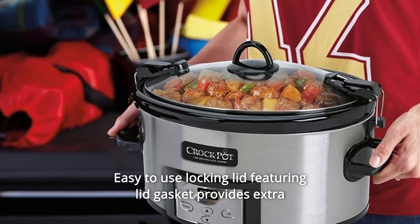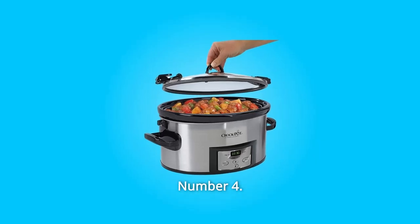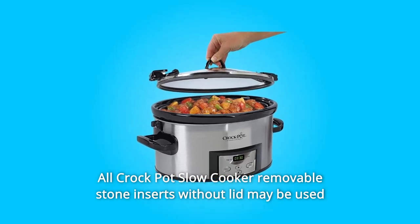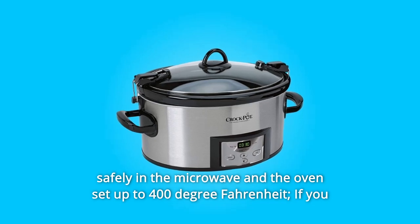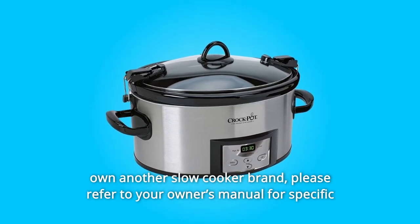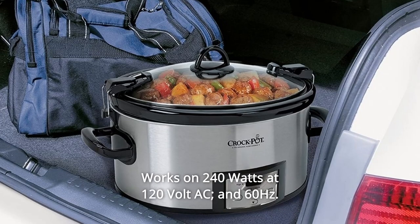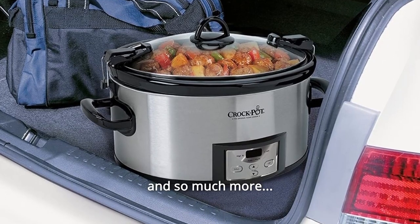Number 3: Easy-to-use locking lid featuring a lid gasket provides an extra seal for less mess on the go. Number 4: All Crock-Pot Slow Cooker removable stone inserts without lid may be used safely in the microwave and the oven set up to 400-degree Fahrenheit. If you own another slow cooker brand, please refer to your owner's manual for specific crockery cooking medium tolerances. Number 5: Works on 240 watts at 120 volt AC and 60 hertz.